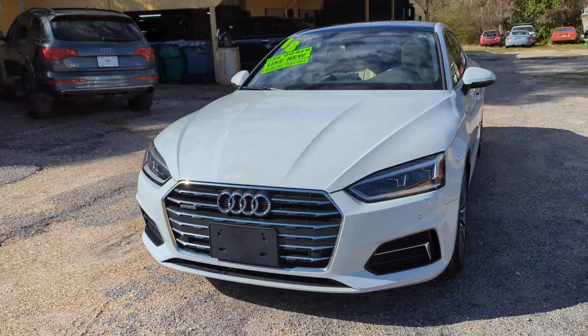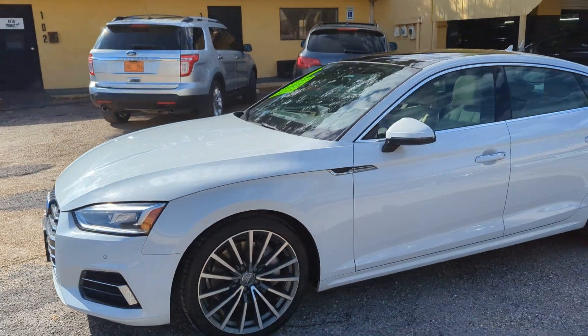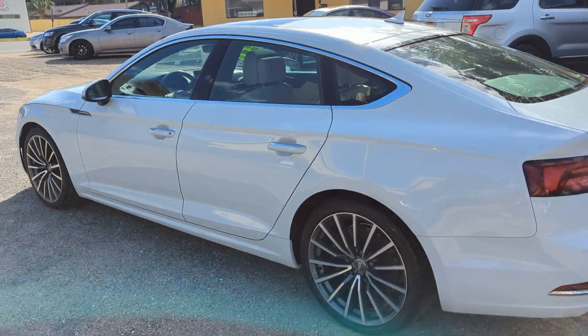Hey everybody, thanks for checking out our video today here at the AutoConnect. We have a 2018 Audi A5 Premium Plus Sportback, 73,000 miles, just serviced it. Drives great.